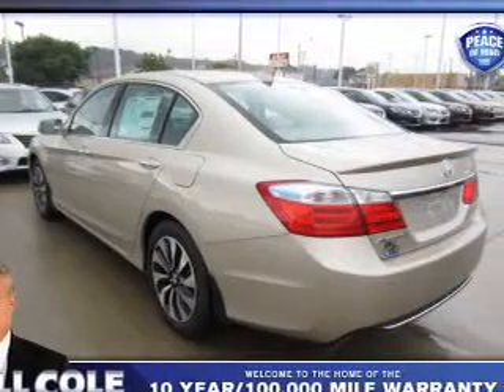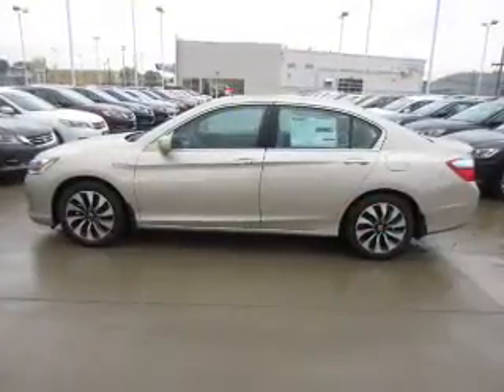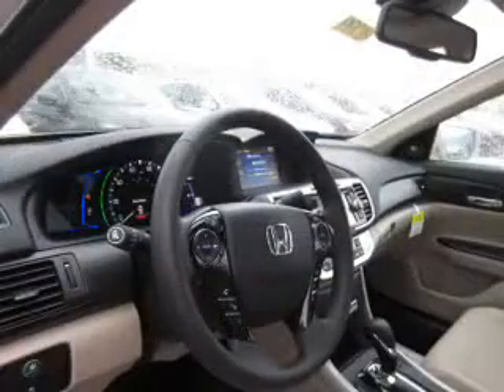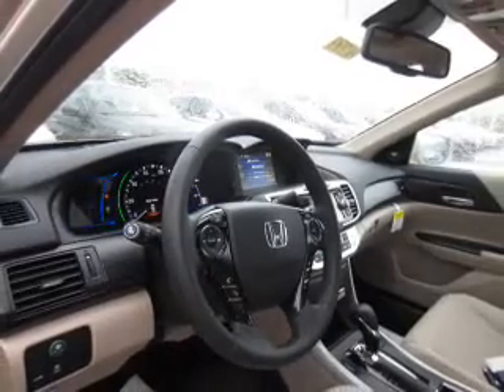The features include a sunroof, blind-spot sensors, a spoiler, an alarm system, keyless entry, independent suspension, brake assist, traction control, stability control, and daytime running lights.